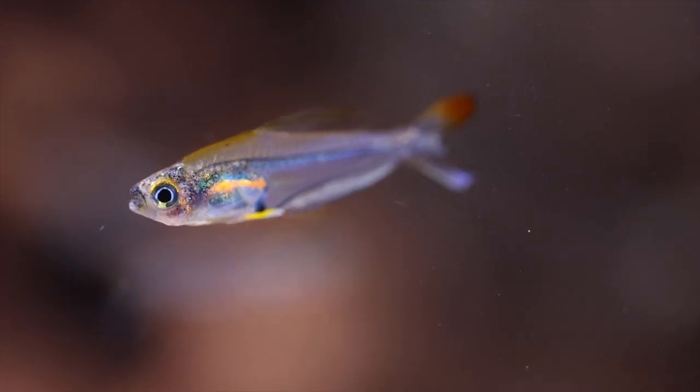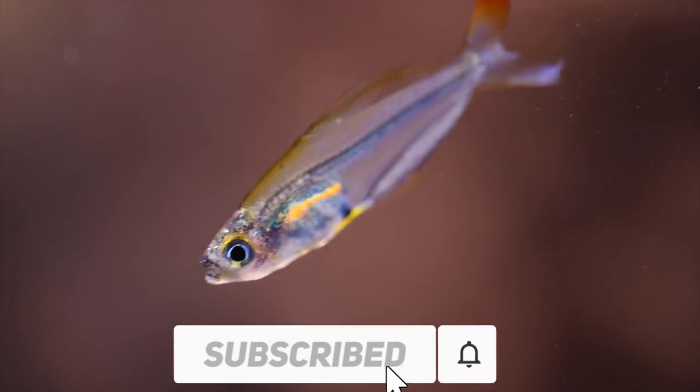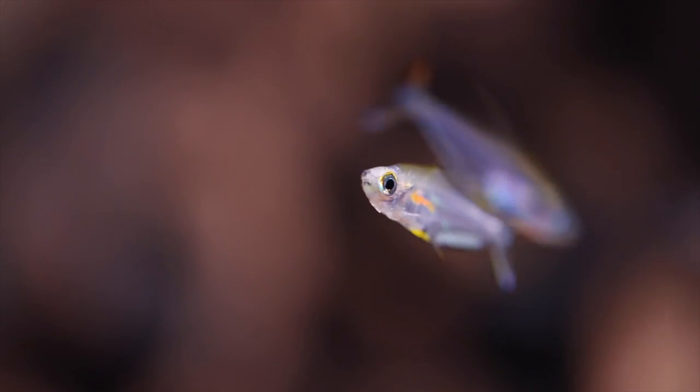Well, I hope you got some micro fish ideas from this video. Make sure to like and subscribe to Fluval Aquatics, and come to see more footage of fish in nature at my channel — and let us know what your favorite micro fish are in the comments.